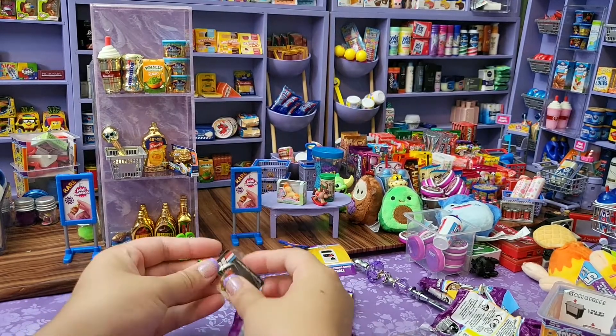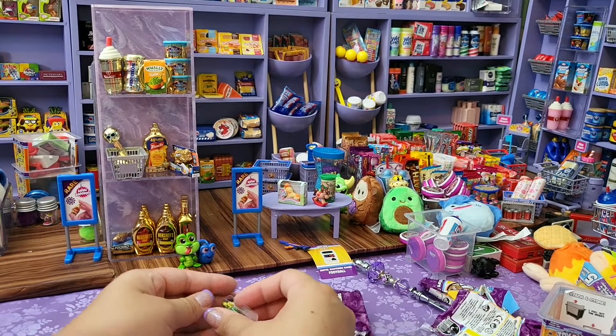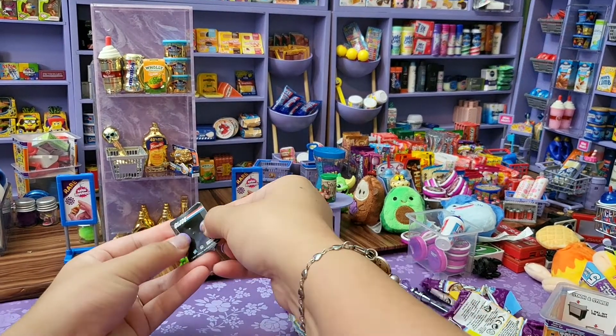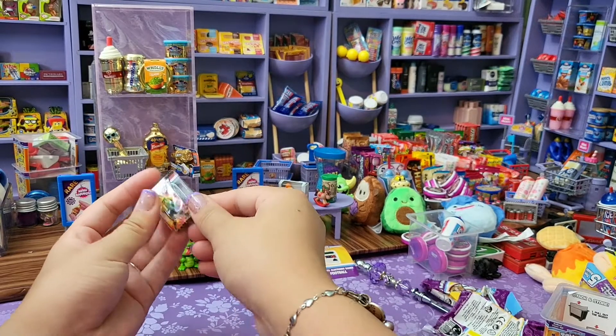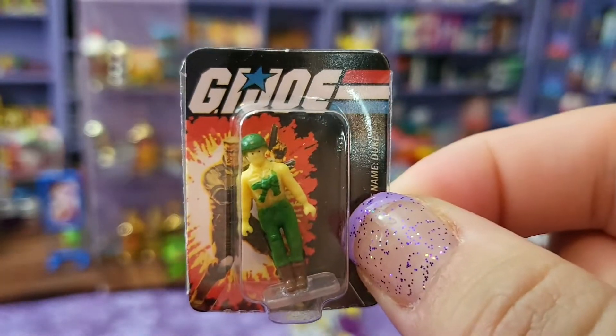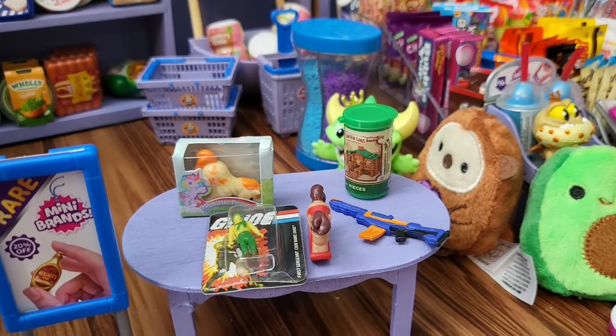Oh, oh no. He fell out. Hang on. Last one is a G.I. Joe. Super cute. Alright you guys, here's the haul.